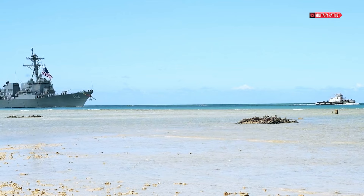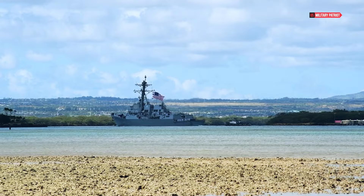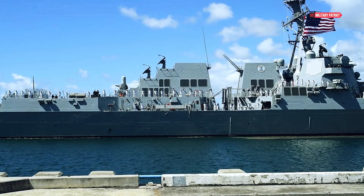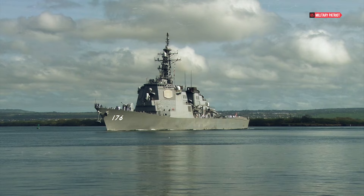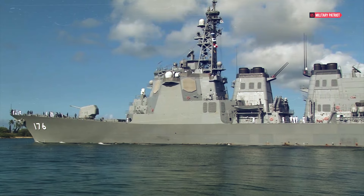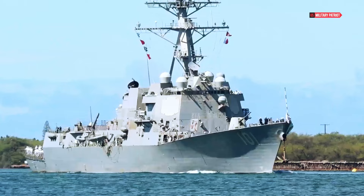Ready for action, the USS John Finn is equipped with top-notch features, a variety of weapons, and a dedicated crew. It's a key player in keeping our nation safe, securing our waters, and contributing to global stability. Its naval gun and missile systems are designed to take on enemy surface vessels, ensuring control of sea lanes and protecting our forces. The USS John Finn can also launch Tomahawk cruise missiles for precision strikes on land targets, giving us flexibility and power projection.